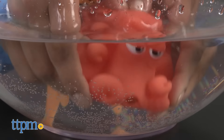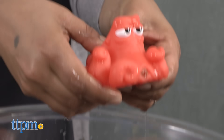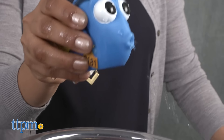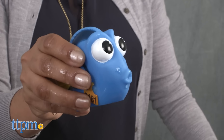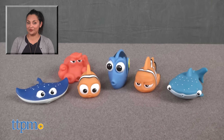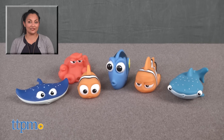These bath squirters bring fun water play to new role play and storytelling levels of interaction. The Finding Dory Bath Squirters are for ages 18 months and up and made by Bandai. For more information, including where to buy and current pricing, come find us at TTPM and make sure to subscribe to our YouTube channel for more reviews every day.